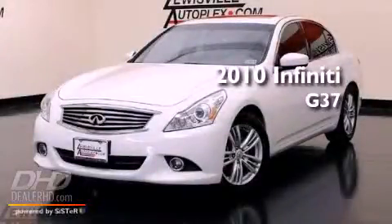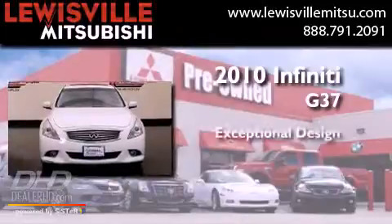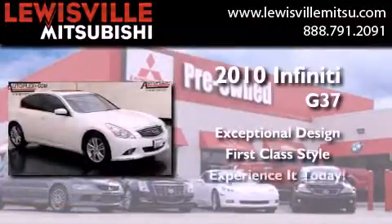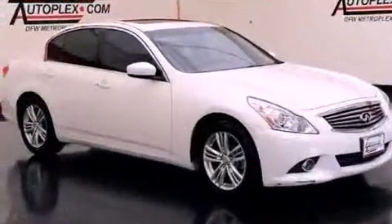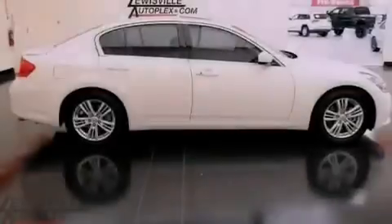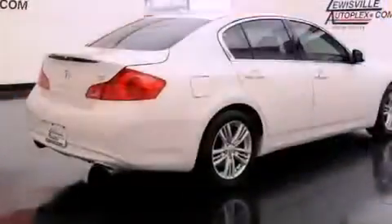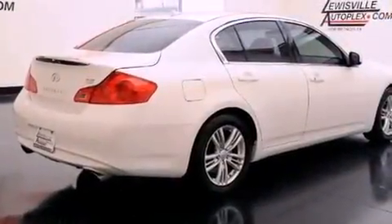This is a 2010 Infiniti G37. Its top features include heated seats, air conditioning, cruise control, XM satellite radio, a double wishbone independent front suspension, and aluminum wheels.